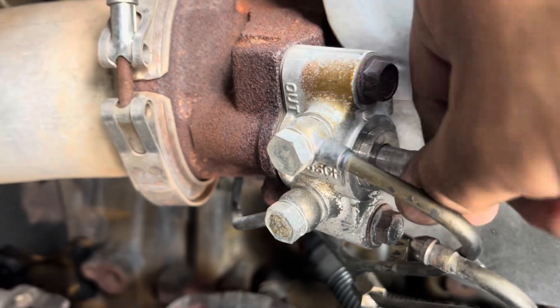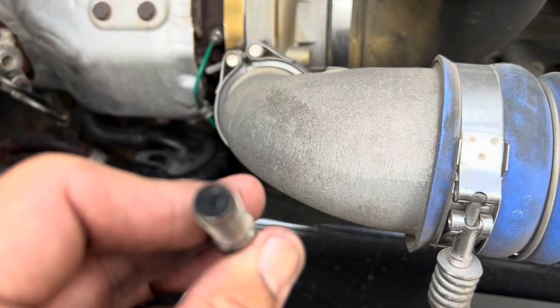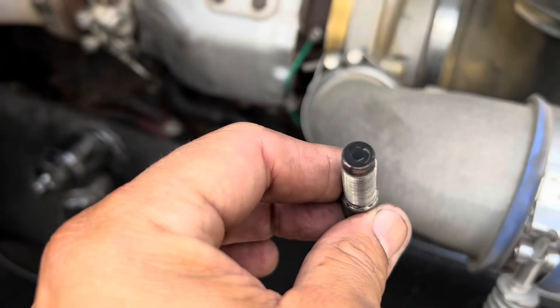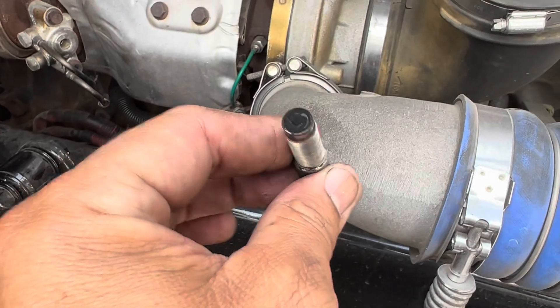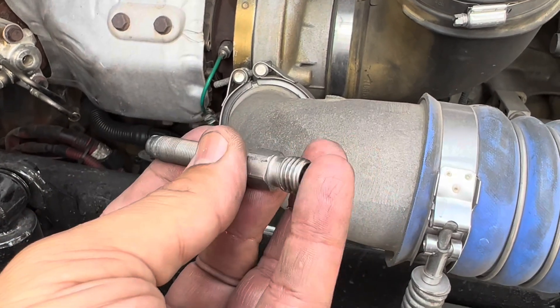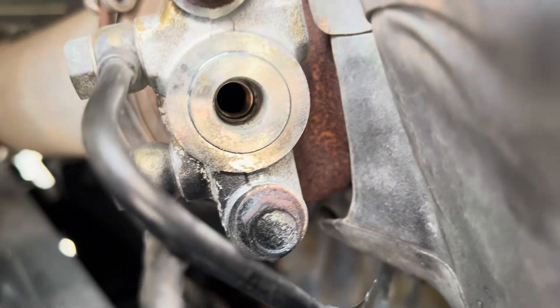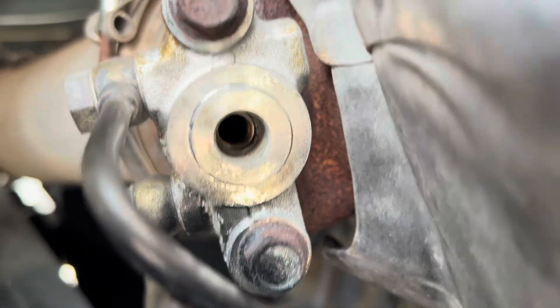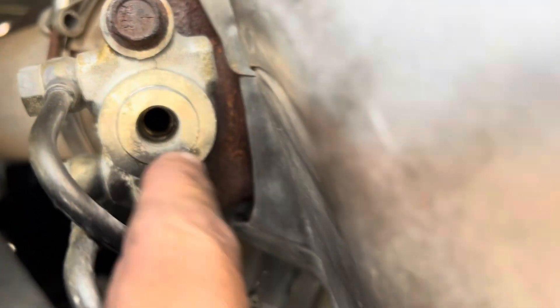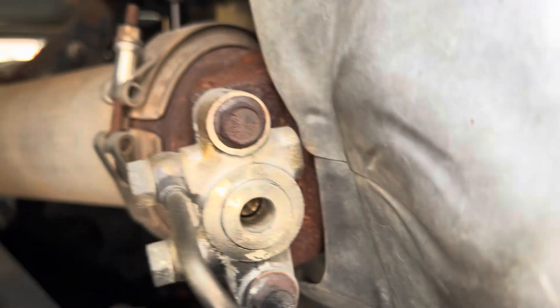So now we have the diesel doser valve removed. There's a little bit of carbon buildup on it, but not bad at all. All I'm going to do is get a wire brush with very soft bristles, clean that off, and put a little bit of shop air through the back to make sure it's spraying out — you'll get some diesel come through, that's fine. Then get a flashlight and look inside — it looks pretty clean, but I'm going to get something like a bristle brush and poke that all the way through just to clean it out.